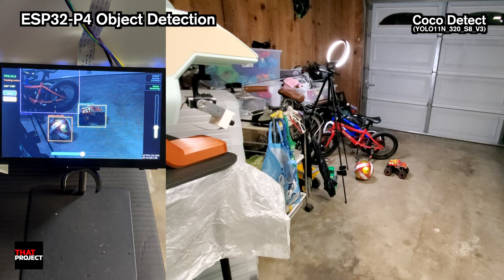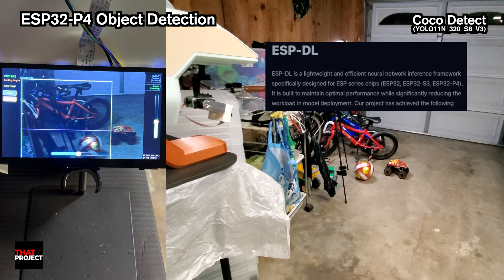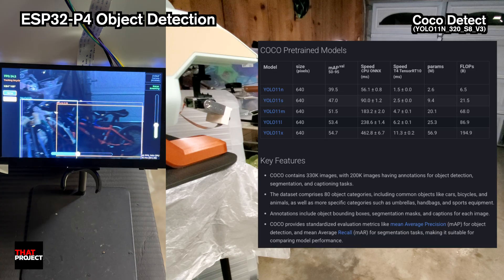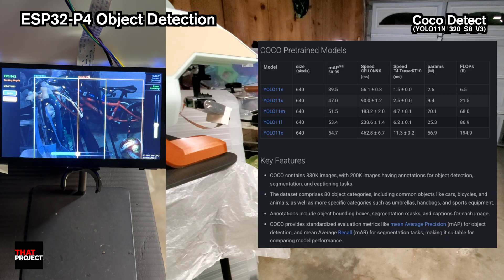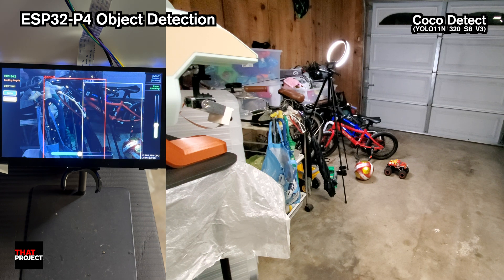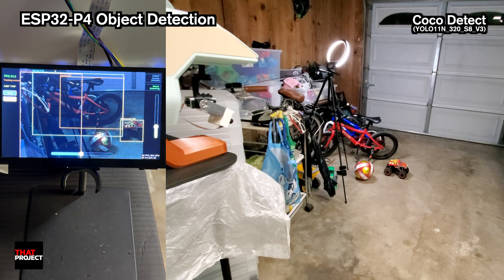Let me explain what I'm trying to do. You can check out the hardware information for this device in the previous video. Espressif provides a library called ESP-DL — that's Deep Learning — with pre-trained models for object detection. They have a YOLO model that can detect 80 different objects from the COCO dataset. My goal was simple: use the camera to detect objects, then control the servos to track them — like a smart security camera that follows you around.